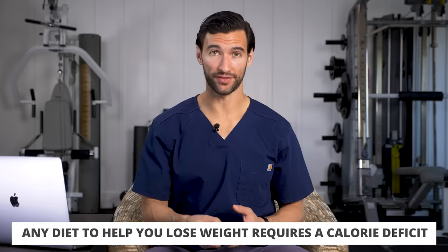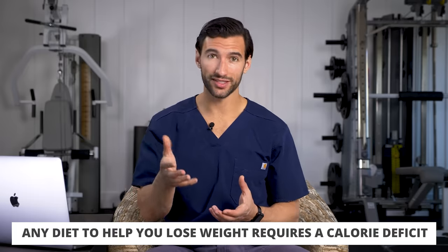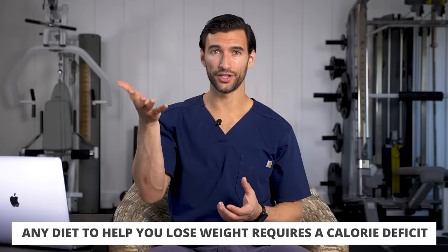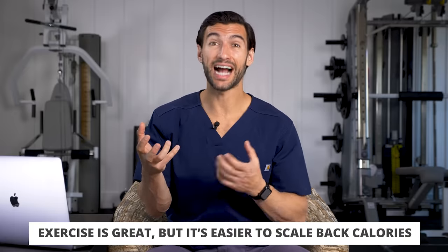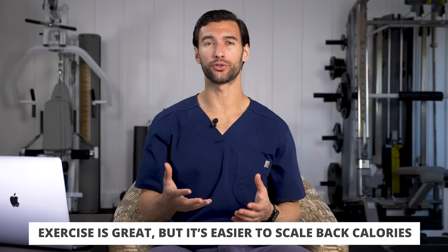Let's get into the best female weight loss diet. With any diet geared towards helping you lose weight, we need to be in some kind of a calorie deficit, meaning you are burning more calories than you're ingesting. We can try to exercise off calories, but that takes a lot of time and effort. It's easier to scale back calories by eating higher quality, nutrient-dense foods in a way that fits into your schedule.